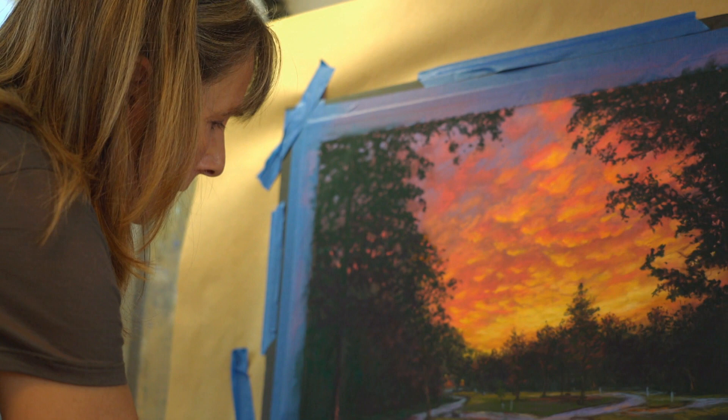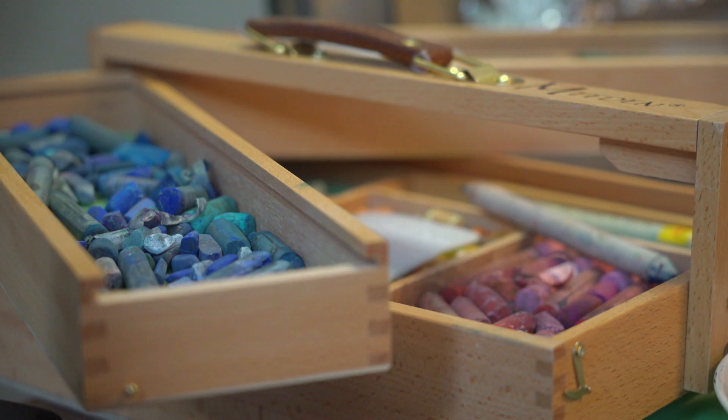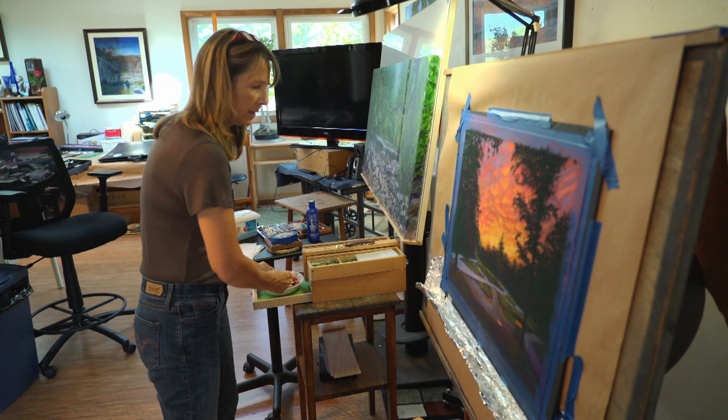Throughout her formal education, Nancy fell in love with pastels, likening it to finger painting. Now, as an educator herself, Nancy has both the passion and skill to approach painting from a creative and technical mindset.